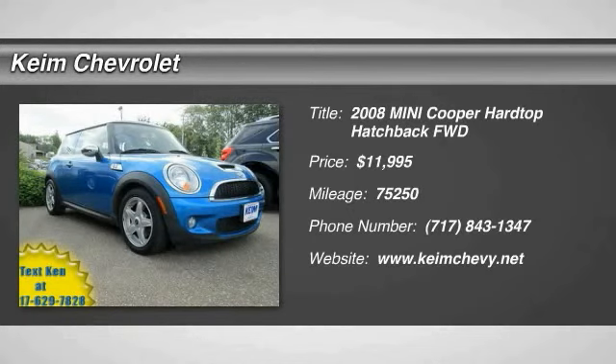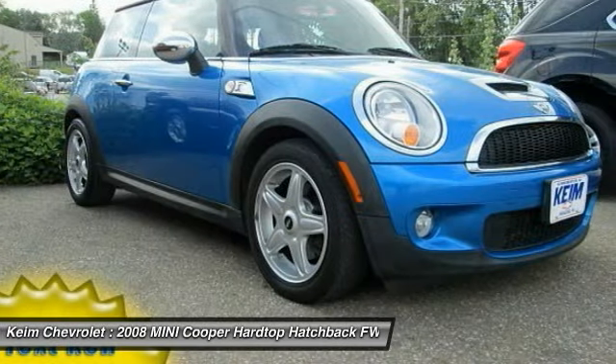The 2008 Cooper. Agile handling and quick, precise steering make the Mini Cooper lots of fun to drive.